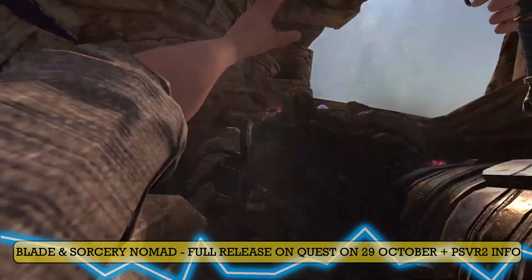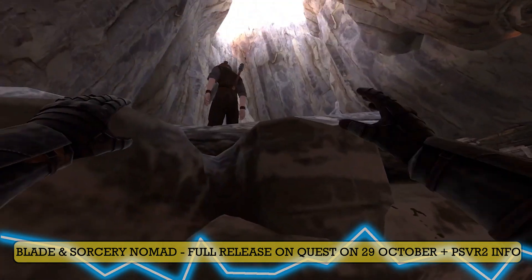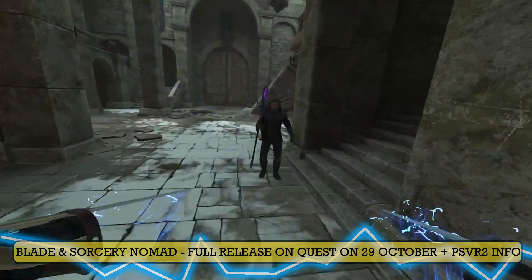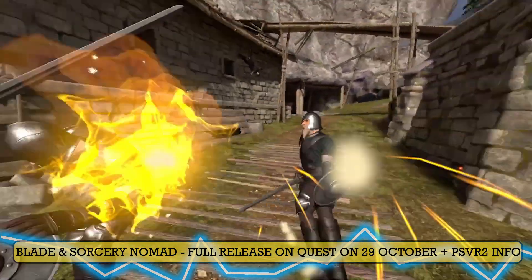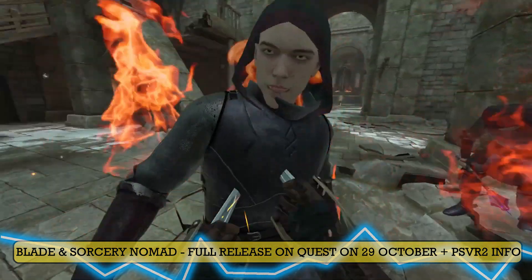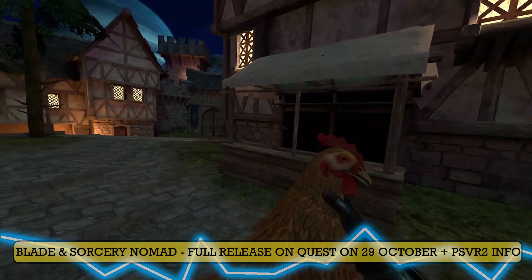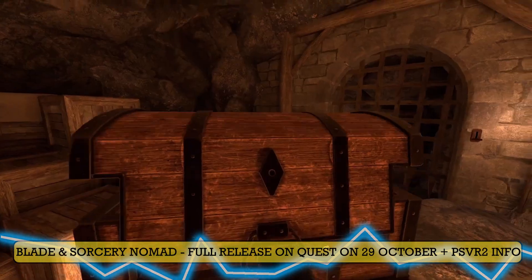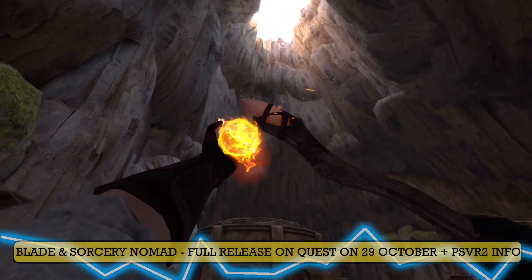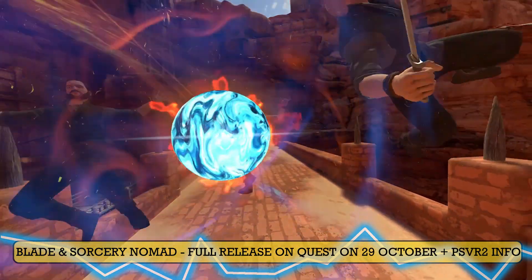Moving on, let's talk about Blade & Sorcery Nomad. This is for Quest owners, but we're also going to speak about a possible PSVR 2 version. A brand new trailer dropped today — you can see it playing in the background. And finally, after months — I mean months — after the 1.0 release on PC for Blade & Sorcery, they're releasing the 1.0 version for Quest players. You're getting all the goodies, all the optimizations, all the content. I checked the roadmap of the game — nothing changed — it still states that a PSVR 2 version is possible after the Nomad 1.0 release. It's out on PC, it's out on Quest, so it's possible it comes to PSVR 2. Of course, possible doesn't mean it is coming — it might be something the developers do eventually, which I hope so, because more people deserve to play this game.